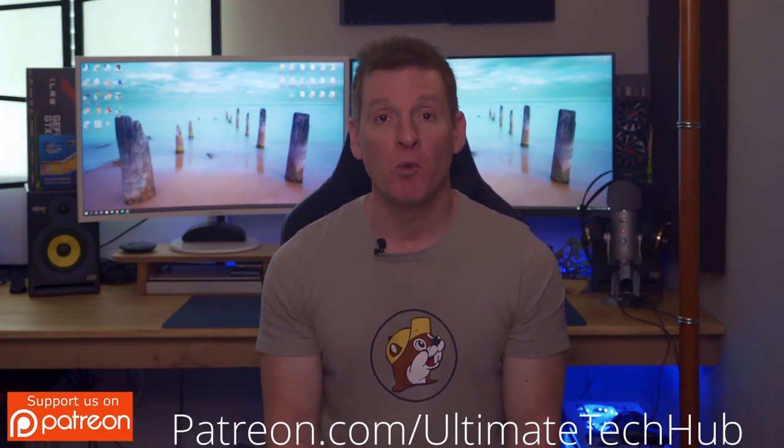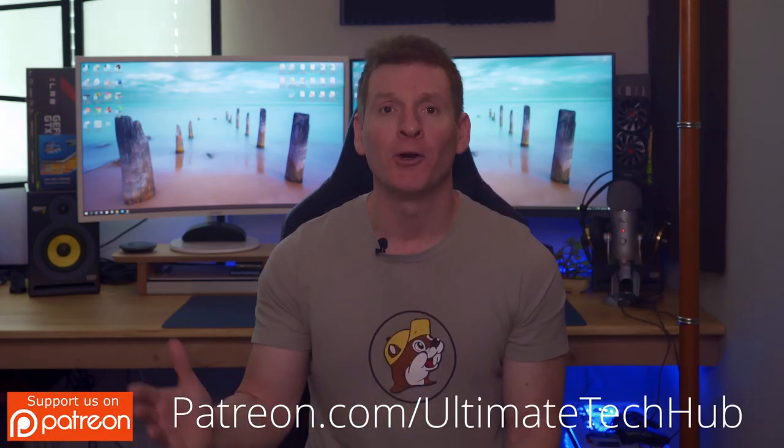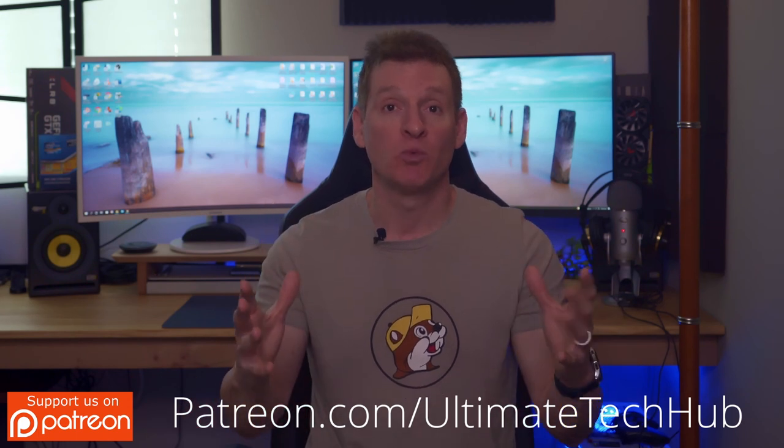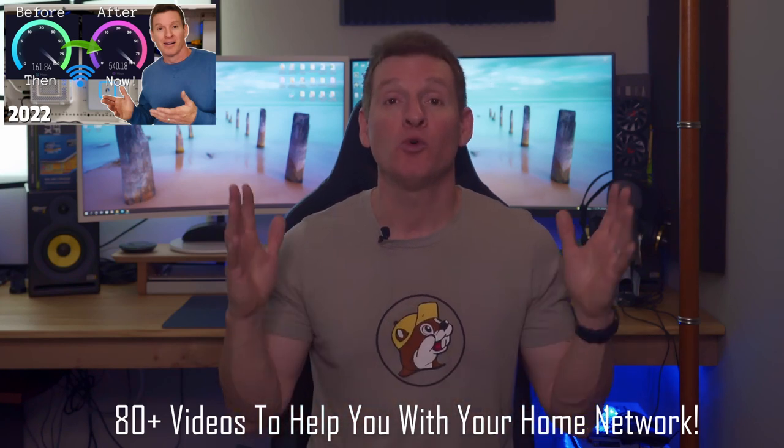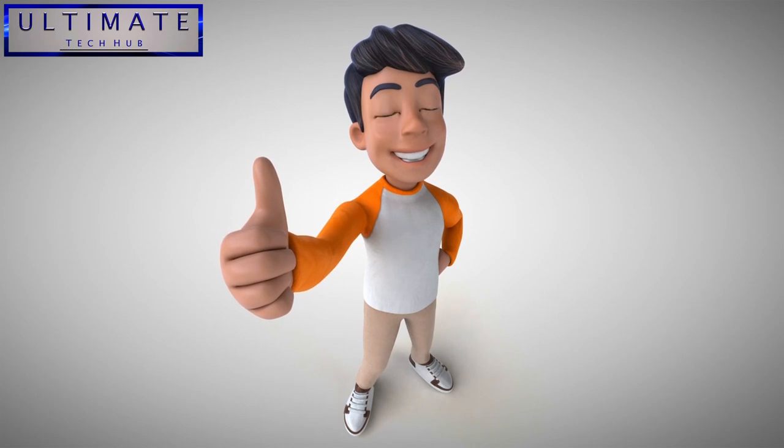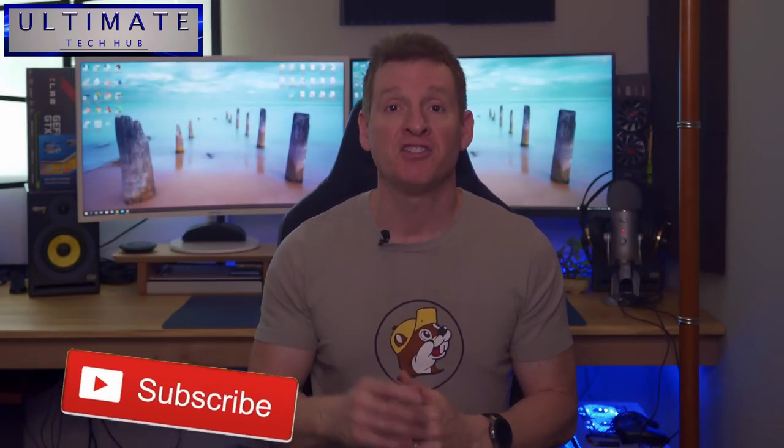If you made it this far, your network is back up and running smooth as butter. Hopefully one of these fixes works for your broken network. I encourage you to watch my ultimate home networking playlist — we have over 80 videos to help you with home networking. If you found this video helpful and you liked it, give a thumbs up and share it. And of course, hit subscribe — it's free. I'll see you in the next video real soon. Peace.